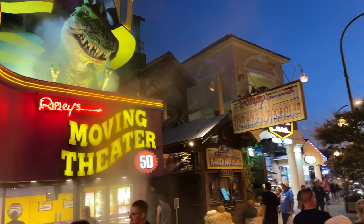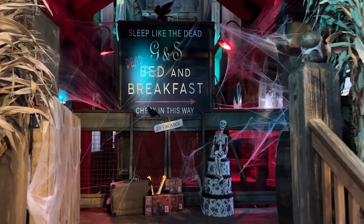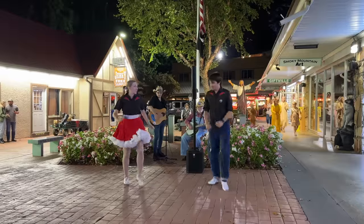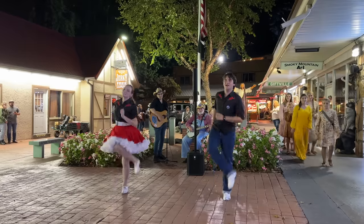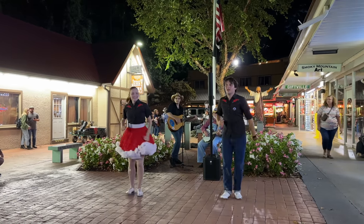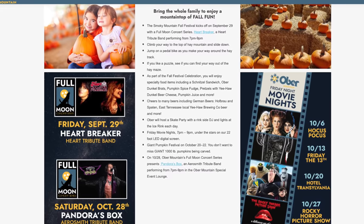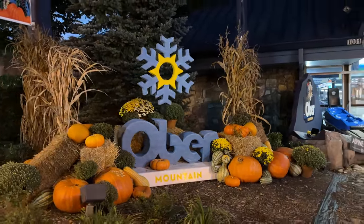Continuing down the street, we come to Ripley's Haunted Adventure — not something new, but very popular throughout October if you're looking to be scared. Across from the Hampton Inn and Ober, Elks Plaza is another location where you can find live performers throughout the month. There are also a number of new things going on at Ober Mountain this October — check their website for all the details. You can drive to the top and park for free after 5 p.m. to enjoy concerts and entertainment in the evenings.